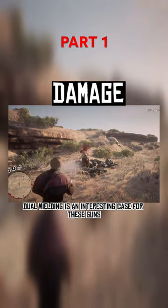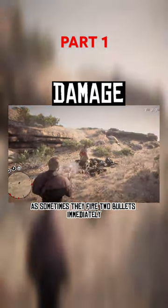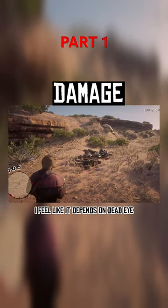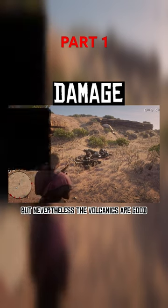Dual wielding is an interesting case for these guns, as sometimes they fire 2 bullets immediately, or sometimes fire 2 bullets a bit slowly. I feel like it depends on Deadeye, but nevertheless, the Volcanics are good dual wielded.